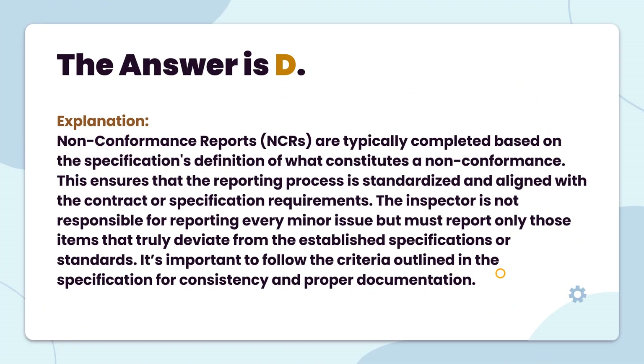The answer is D. Non-conformance reports (NCRs) are typically completed based on the specification's definition of what constitutes a non-conformance. This ensures that the reporting process is standardized and aligned with the contract or specification requirements. The inspector is not responsible for reporting every minor issue but must report only those items that truly deviate from the established specifications or standards. It's important to follow the criteria outlined in the specification for consistency and proper documentation.